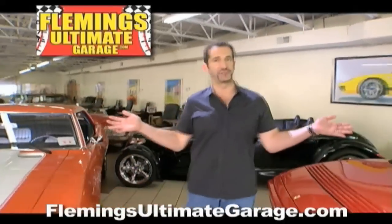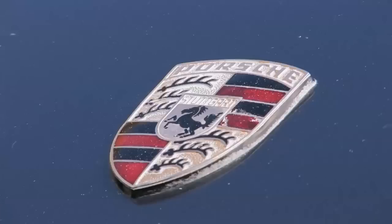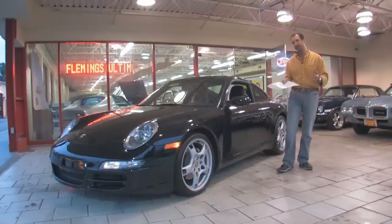Hi, I'm Tony Fleming, and this is Fleming's Ultimate Garage. Hey everybody, thanks for joining on today's video.